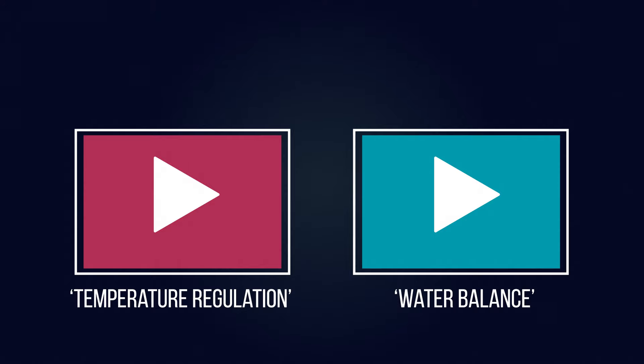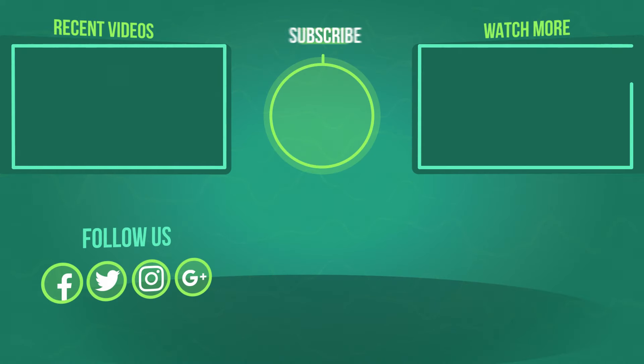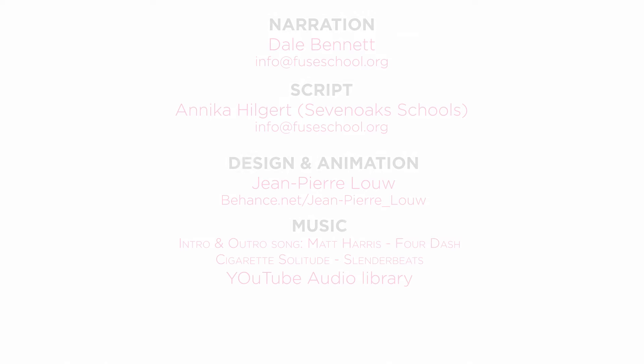If you liked the video, give it a thumbs up and don't forget to subscribe. Comment below if you have any questions. Why not check out our FuseSchool app as well? Until next time.